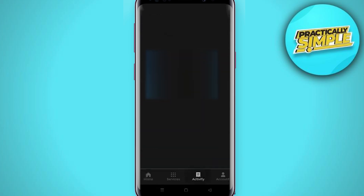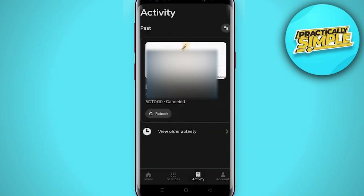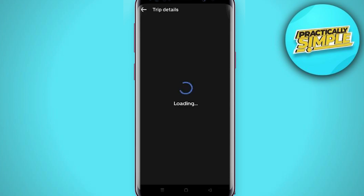After opening the app, you have to tap on your Activity option. From here you can see the trips that you have booked. Tap on the trip that you want to report, and then scroll down.